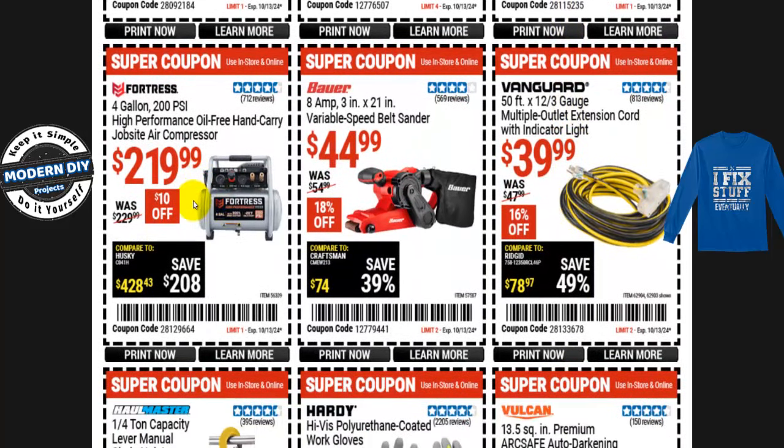Here's a compressor from Fortress: the 4-gallon 200 PSI high performance oil-free hand carry job site air compressor — their top-of-the-line model, supposed to be quieter. It's $220, normally $230 — $10 off. They do have some Fortress compressors at the parking lot sale but I'm not sure if this specific one is included — worth checking. And here's the Bauer 8-amp 3-by-21-inch variable speed belt sander for $45, normally $55 — 18% off, about $10 saved.